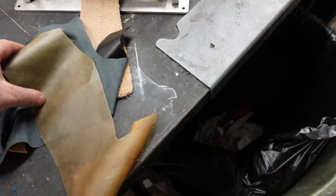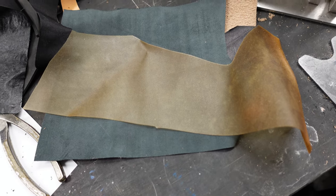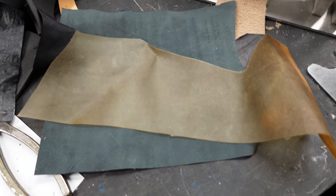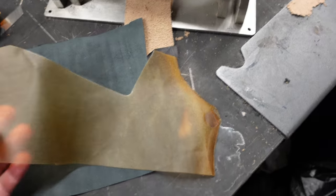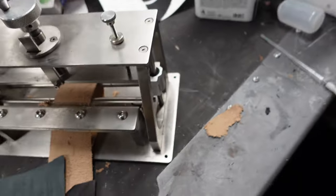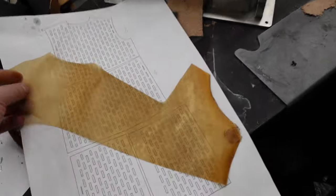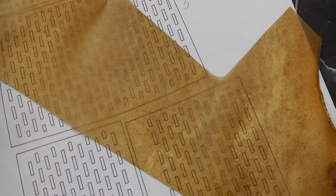The customer says it's supposed to be — they use pigskin and they have some process where when it's done being tanned, it's transparent. Let me see if I could put something down here to show you. Can you see that? You can totally see through it.